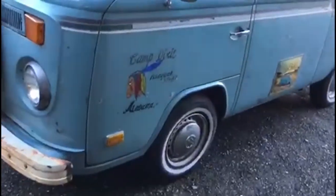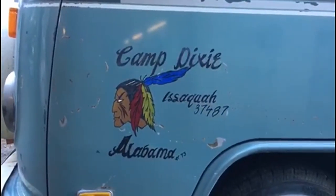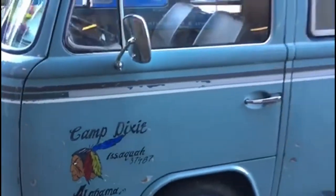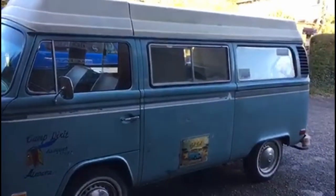Our friend Andrew painted these murals on the side to keep with the patina look of the campsite it came from. It's got some pretty cool original stickers on it as well.